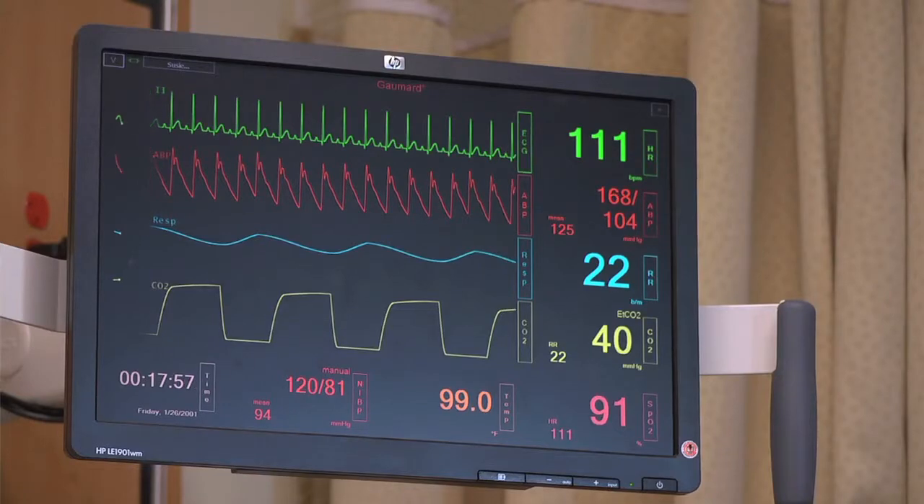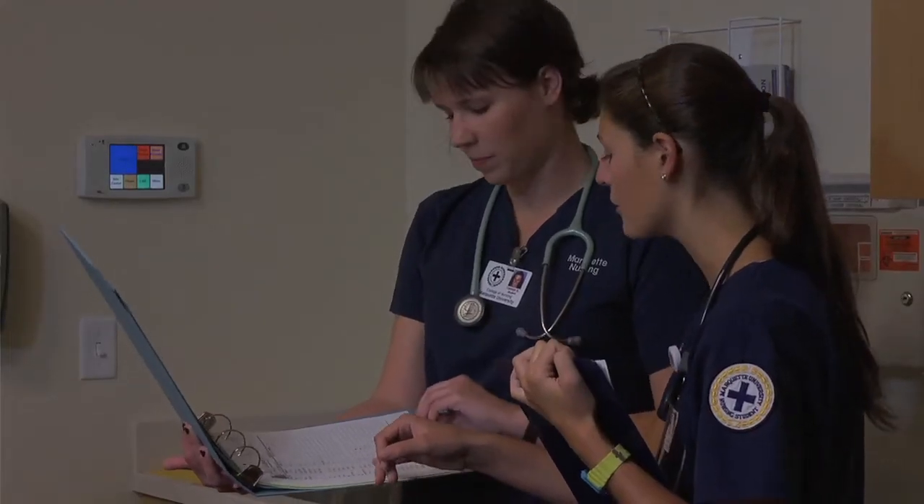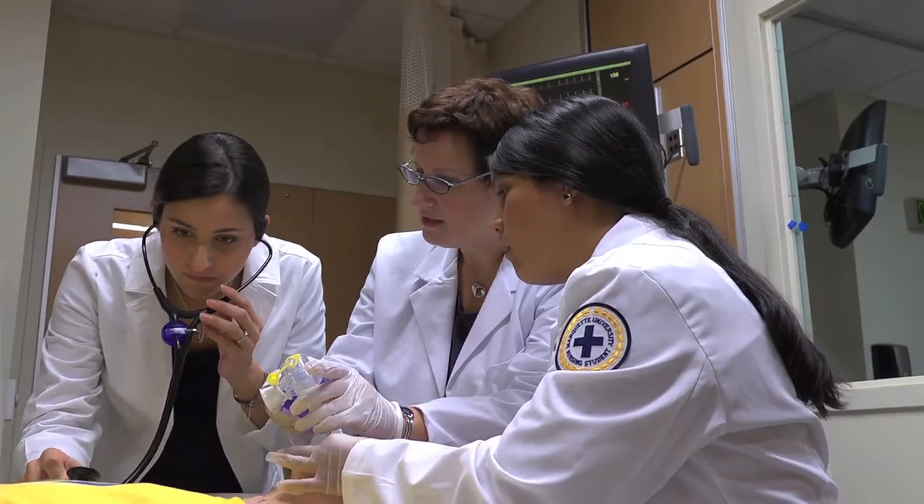A lot of times what happens is technology things are happening very fast in a hospital setting. You want to still focus on the patient in the bed or the family in the room, and I think this will allow these practitioners to do that.